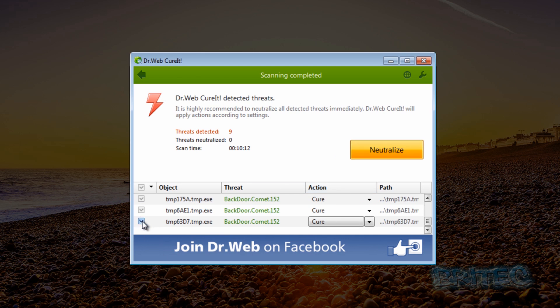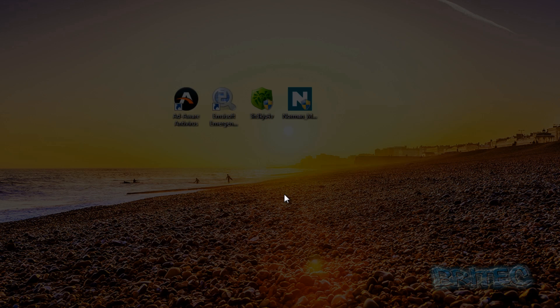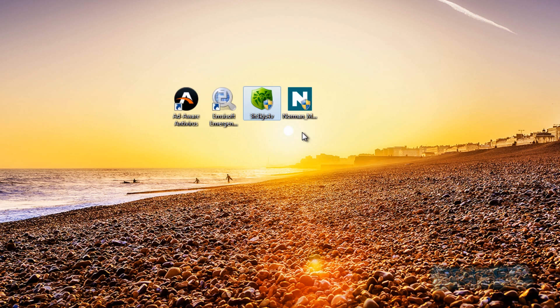We can see all the detections here. We can remove ticks if we wish and shut this down - it should be fine. So we can do another scan with another piece of software. That was nine detections. I know these aren't big figures but they are getting detected. The next one we'll do is MEC Soft Emergency Kit.